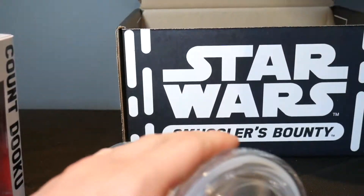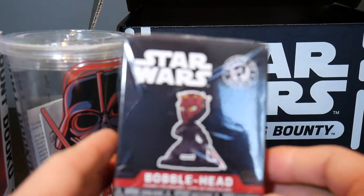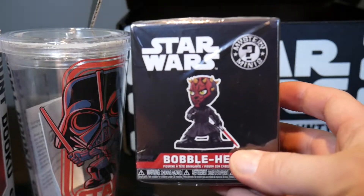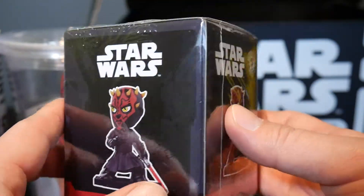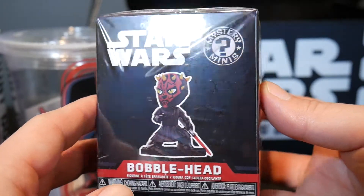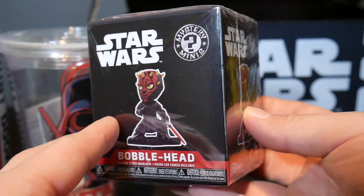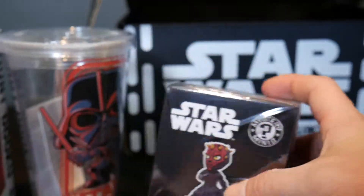We've also got an exclusive Darth Maul Bobblehead Funko Mystery Mini there. Because it's exclusive, I'm going to keep it sealed. I'm sorry, I know this is an unboxing. I'm going to get comments — 'You should have opened it. I want to see it.' But there he is. I want to keep it sealed. So we've got the exclusive Star Wars Darth Maul Mystery Mini Bobblehead.